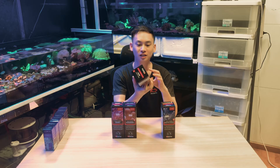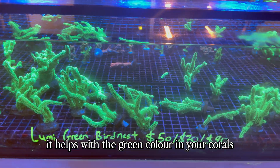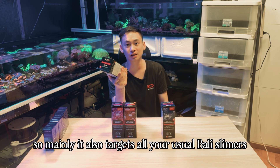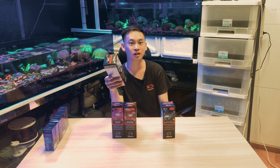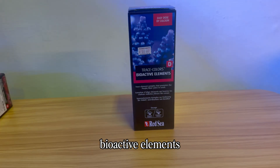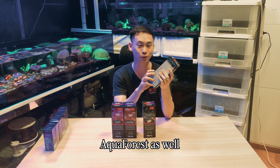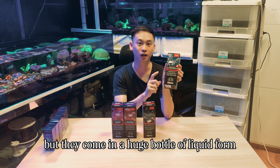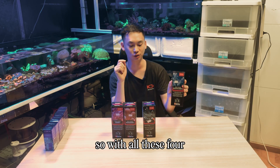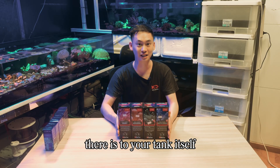Trace Element C is Iron, which helps with green color in your corals, targeting your Bali Slimers, radioactive bird nests, and similar corals. Lastly, Trace Element D is the Bioactive Elements bottle, containing all the small and minute elements — similar to Aqua Forest's Micro E — but in a large liquid bottle to be dosed into the aquarium. Together, these four elements cover all the trace element needs for your tank.